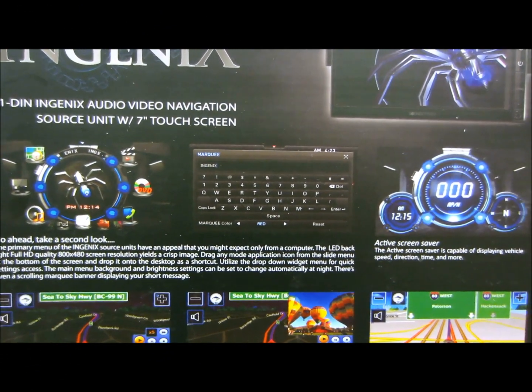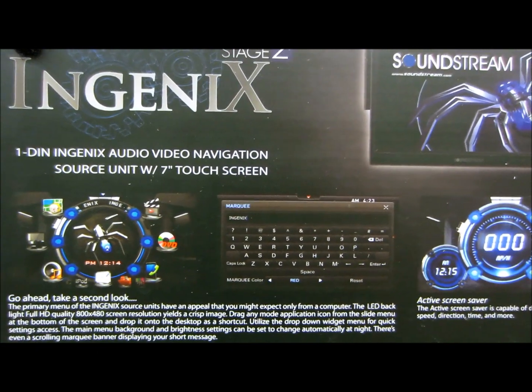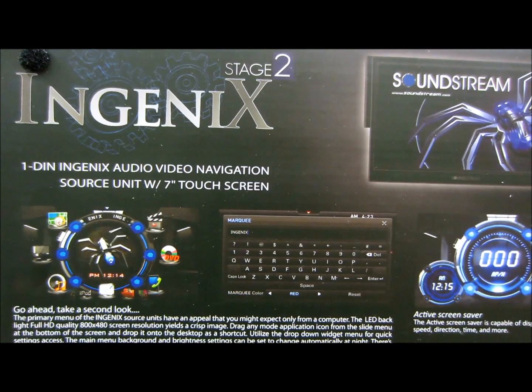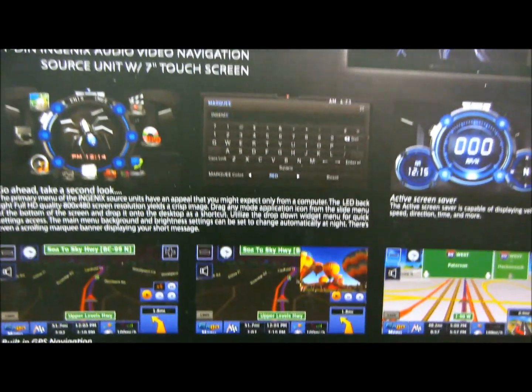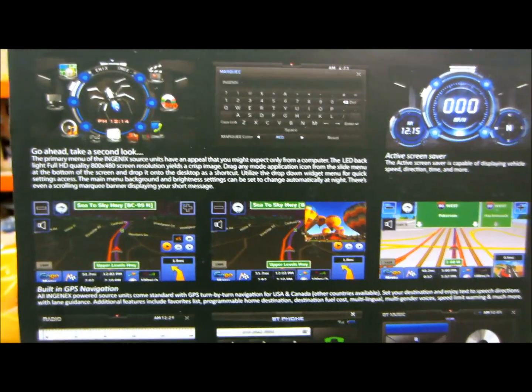There it is. In today's review, this is a very exciting review for me. I really like this thing. This here is a Soundstream product — it's the Ingenix series, Stage 2. It's the new series. I mean, look at this. This is crazy. This is the box, people. This is just the box. This thing is impressive.